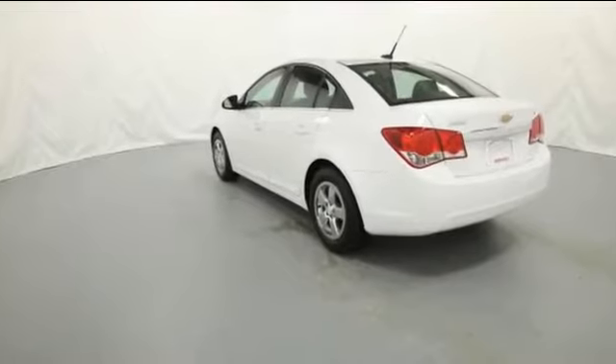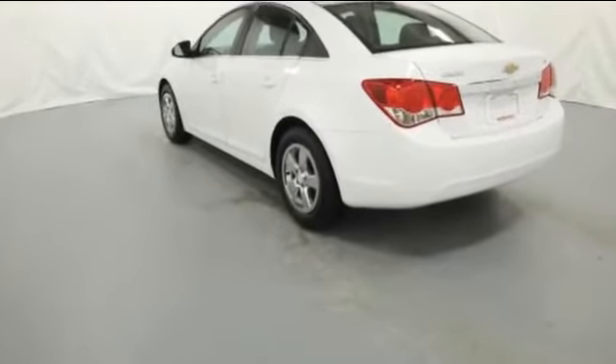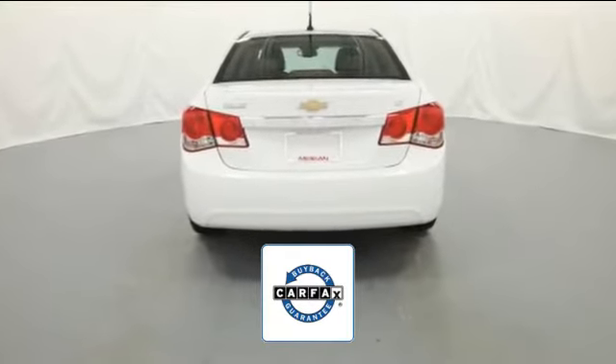Steering wheel audio controls. Engine immobilizer. Automatic headlights. Aluminum wheels. There is no need to worry about a lemon since this vehicle comes with a Carfax buyback guarantee.